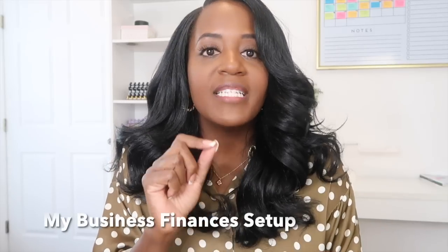My business setup is very simple. I have three credit cards for the business: an American Express card for me, an American Express card for my husband, and a Southwest card. We use different cards for different types of points and rewards. Since we have to make those expenses anyway, it's easier to put everything on the card, pay off the card at the end of the month, and still get the benefit of the rewards.